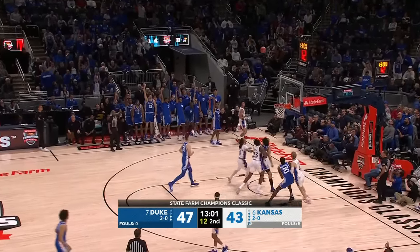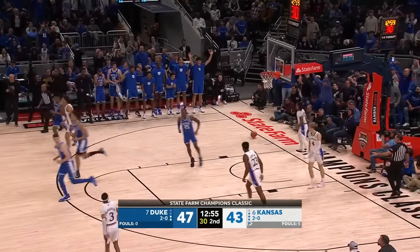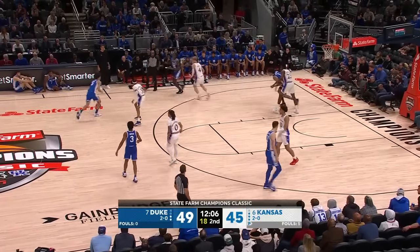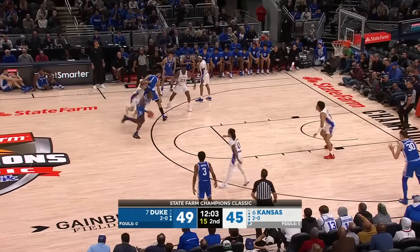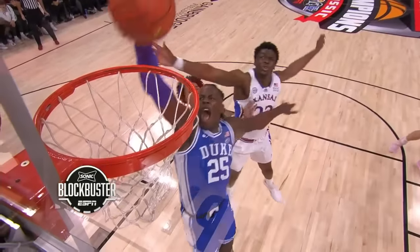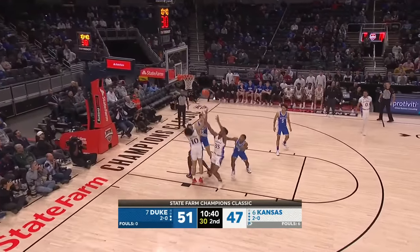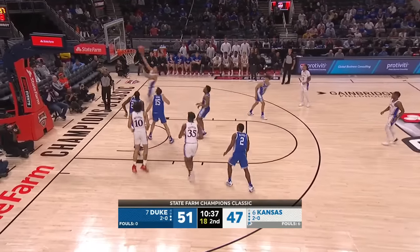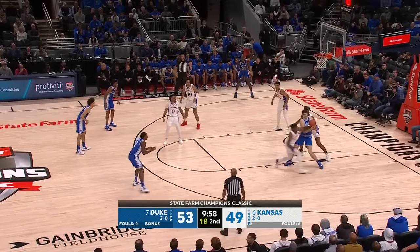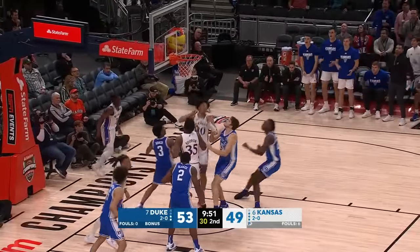Proctor, nice cross-court look — Roach in the corner. Mitchell getting some work done on the offensive glass. And as Norm Roberts told us, a healthy Bobby Pettiford is a real spark for this team this year. Mitchell, too easy to get inside — to the rim for the flush. Here comes Kansas in transition — McCuller. And the threes are not falling; the two teams are four for 30. Wilson tipped up and in.